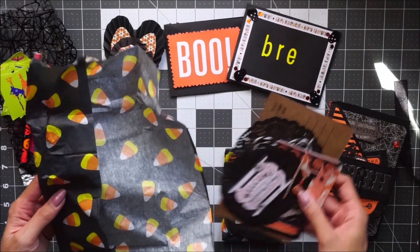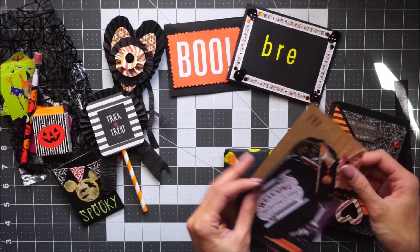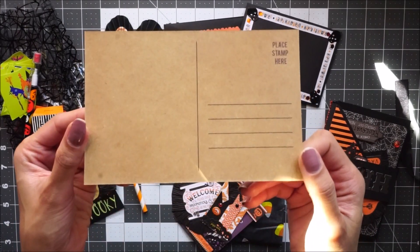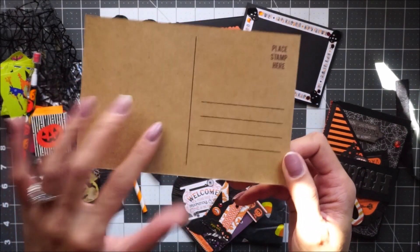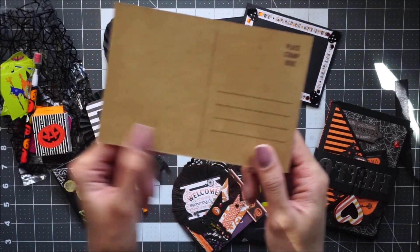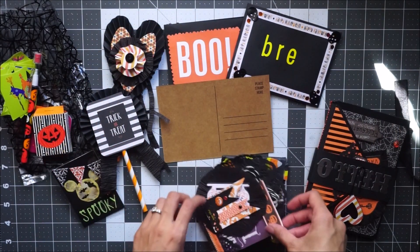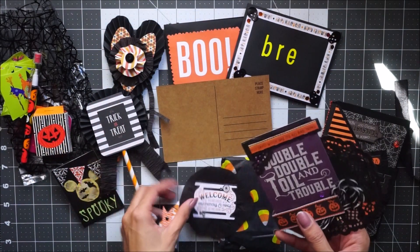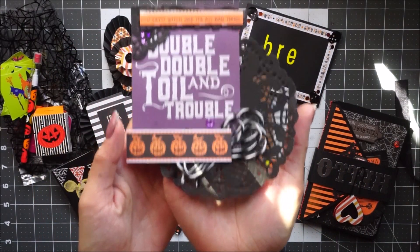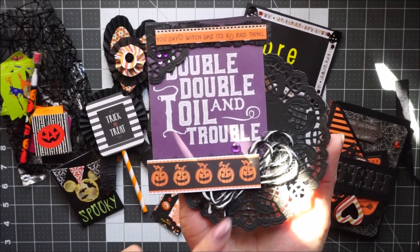I think these are her embellishments — let's see. She included this cute plain postcard in a craft color that you can decorate and alter however you like. That's really cool — I think I'm going to save this for Christmas because I love using craft paper for Christmas time. And then yeah, these are her three embellishments. She made some really large ones using doilies, which are super cute. I love this little quote: 'Double, double and toil and trouble.'